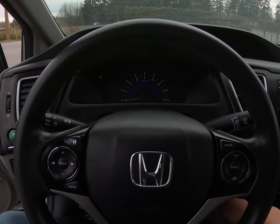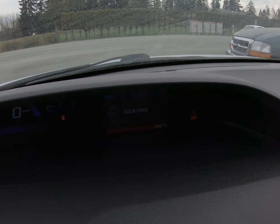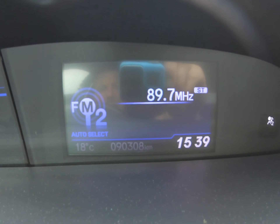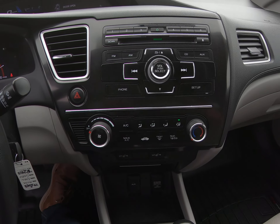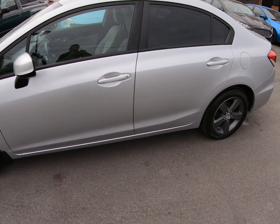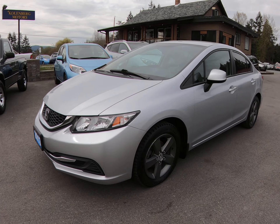For mileage, this car has 90,308 kilometers. Inside it's in great condition. You can view this Honda Civic at Kohlenberg Motors at 3537 Couch on Lake Road in Duncan.